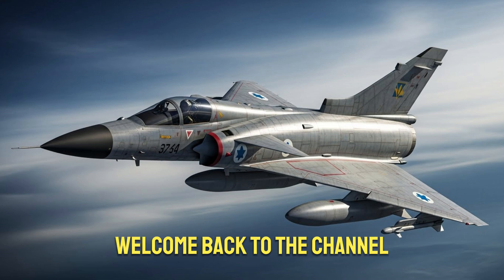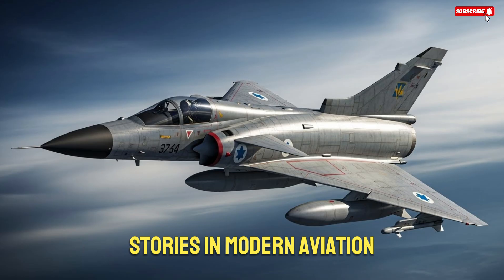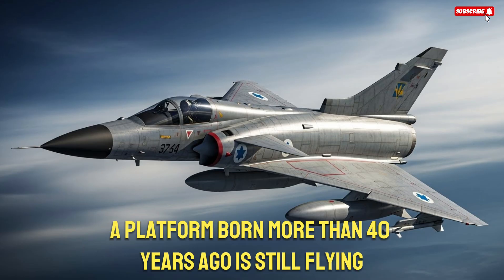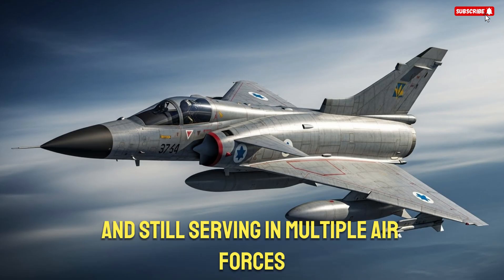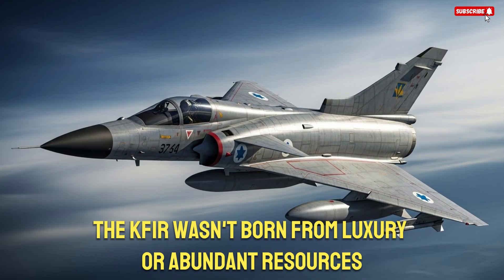Hello everyone, welcome back to the channel. Today we're exploring one of the most surprising stories in modern aviation: why the K-Fur fighter jet, a platform born more than 40 years ago, is still flying, still relevant, and still serving in multiple air forces around the world. The K-Fur wasn't born from luxury or abundant resources.